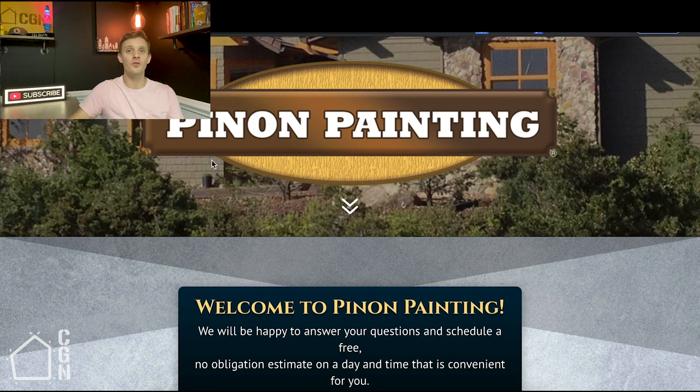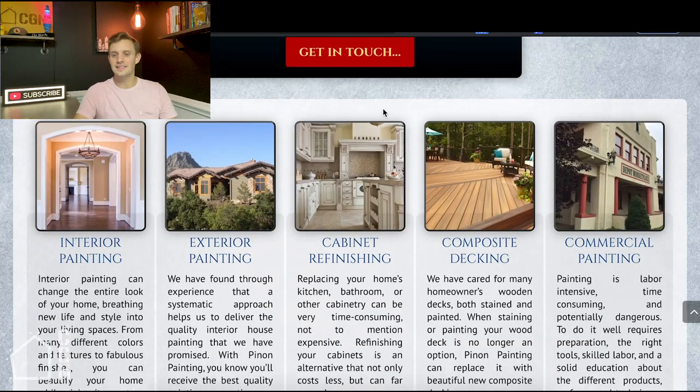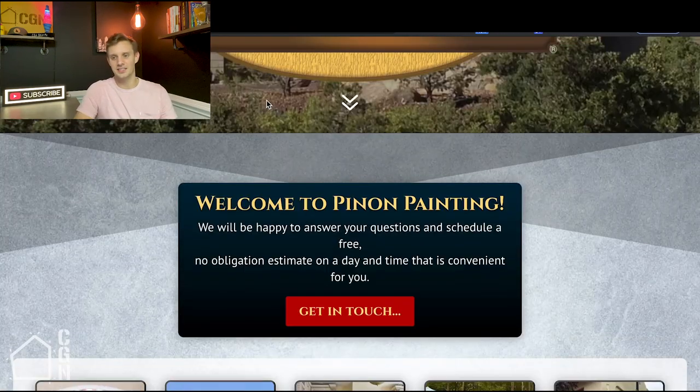About 70% of people have already made up their mind on whether they're going to move forward with your company before they even call. So this website needs to effectively pre-qualify people and convey the feel of the company. The more we guide them, the more we show we're in control, and the more ready they are when they get on the phone with you. The website should get that person to the two-yard line, and then you as a salesperson just close it — here's what it costs, here's how we do things, done.